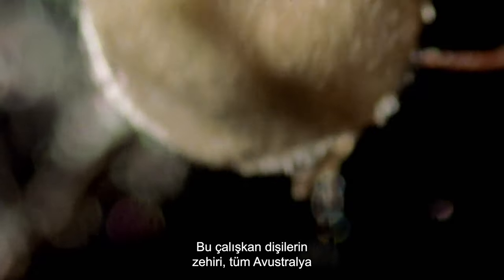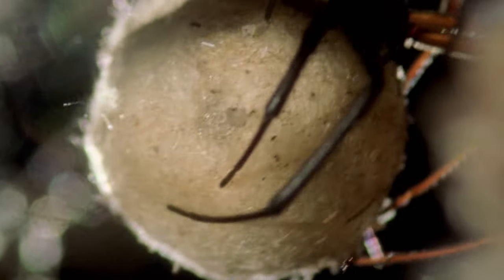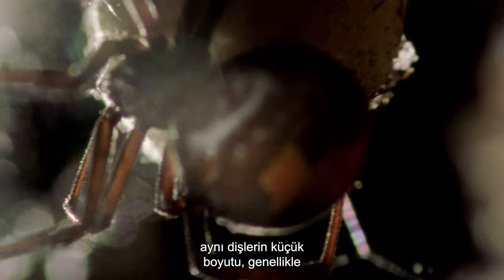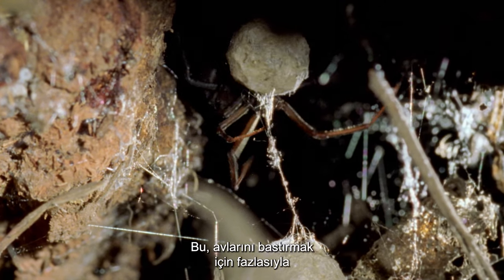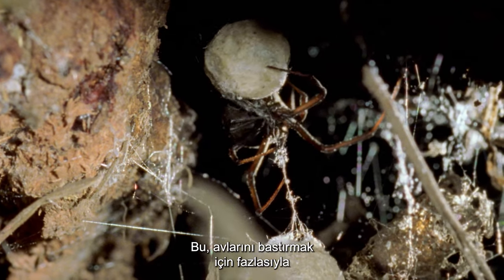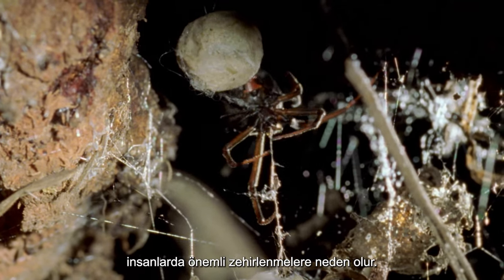The venom of these industrious females is one of the most potent of all Australian spiders and is stored in venom glands just above the fangs. Despite its high toxicity, the small size of these same fangs means that often only a very little venom is delivered in its bite. While this may be more than enough to subdue their prey, only one in five bites causes significant envenomation in humans.